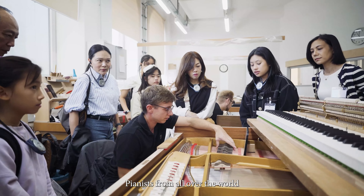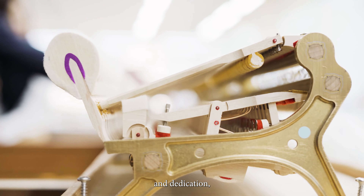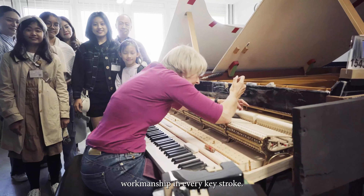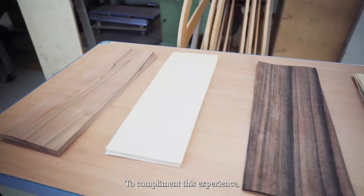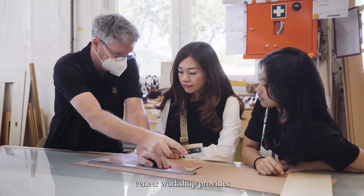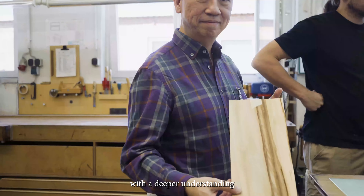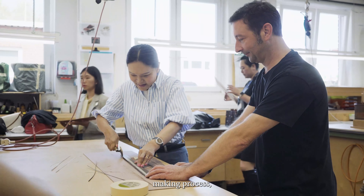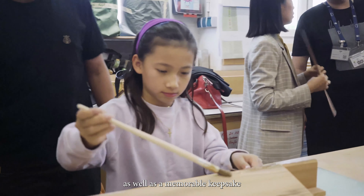Pianists from all over the world can feel their hard work and dedication, the high quality workmanship in every keystroke. To complement this experience, a hands-on private veneer workshop provides those involved with a deeper understanding of the meticulous veneer making process as well as a memorable keepsake.